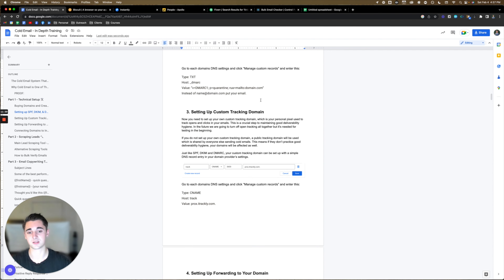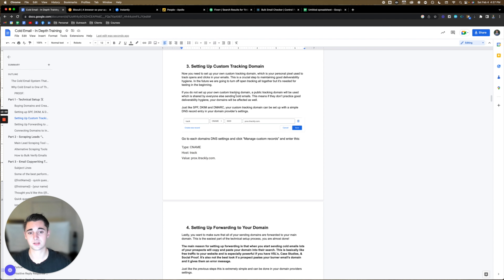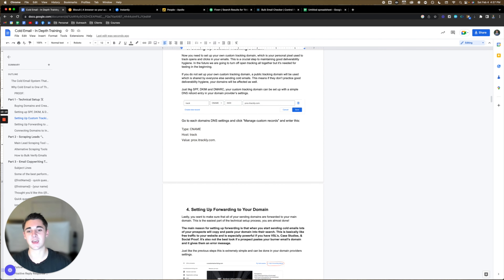Next is setting up a custom tracking domain. You need to set up your own custom tracking domain, which is your personal pixel used to track opens and clicks in your emails. This is a crucial step to maintaining good deliverability hygiene. In the future we're going to turn off open tracking altogether, but it's needed for testing in the beginning. If you do not set up your own custom tracking domain, a public tracking domain will be used — shared by everyone else sending cold emails. This means if they don't practice good deliverability hygiene, your domains will be affected as well. It's kind of like sharing a toothbrush with someone.